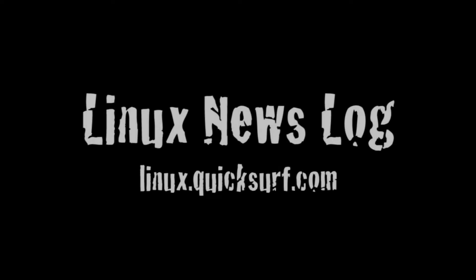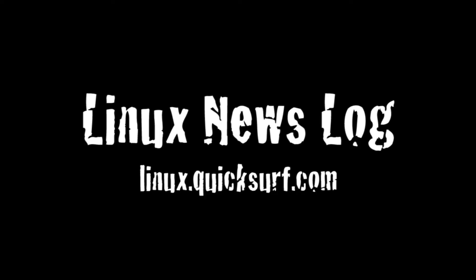In this episode: X11 on the iPad, five things Linux does better, and Fedora 14 OpenSCAP. Quicksurf Internet Media presents Linux News Log, separating the Linux and open source signal from the noise.